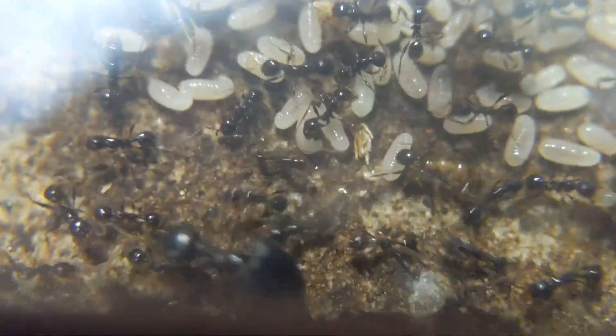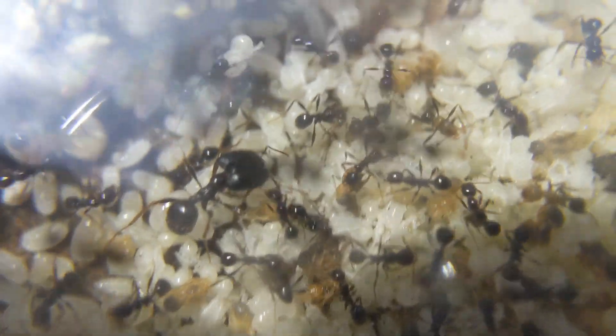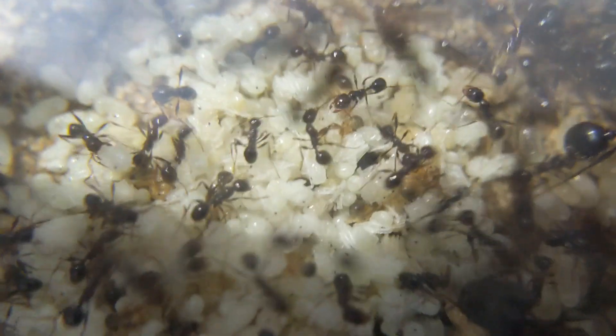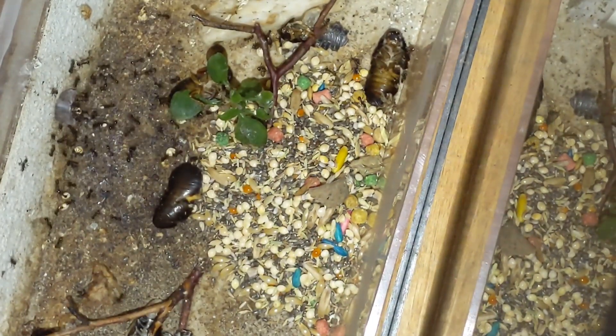Here is one of the many trails inside of the nest where they just have a constant highway of ants moving from area to area. I'm starting to think I will have to give them another nest coming really soon — extremely soon. Most of their nest right now is just all seeds, pupae, and larvae. It's just absolutely amazing.